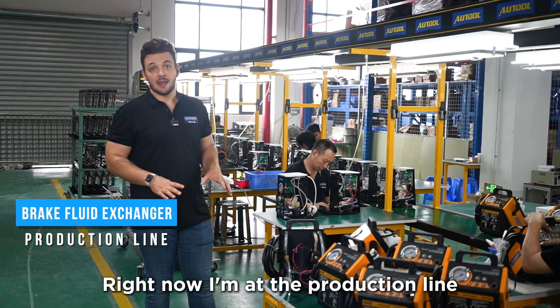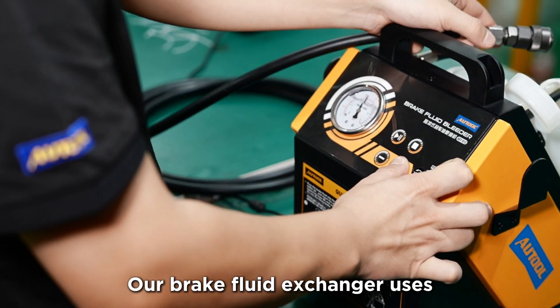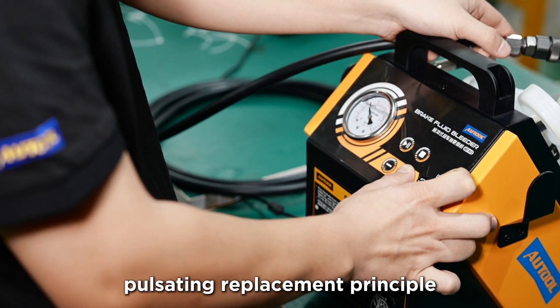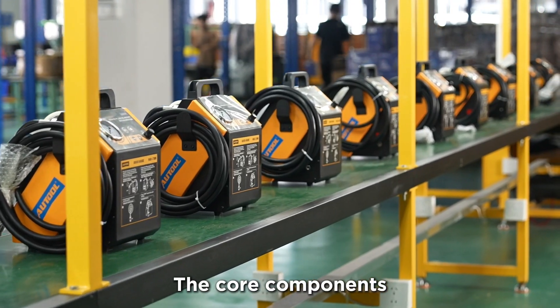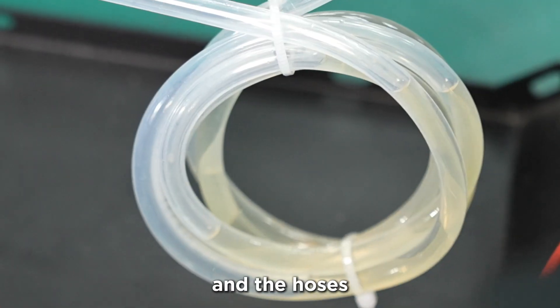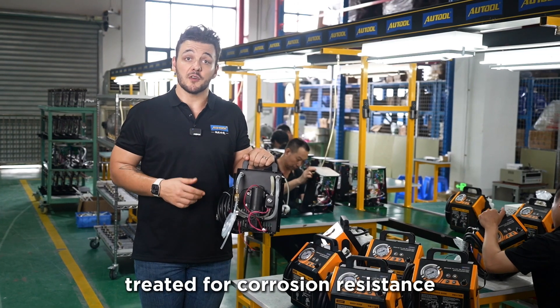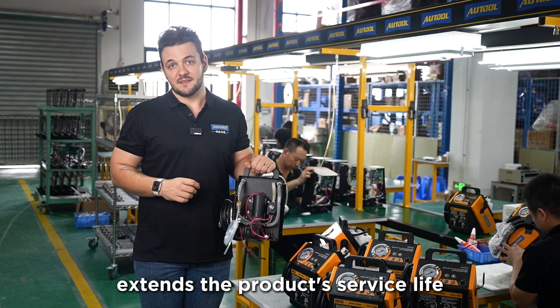I'm now at the production line for Autool's brake fluid exchanger. Our brake fluid exchanger uses a pulsating replacement principle to address the issue of air evacuation from the lines. The core components are made from durable Teflon materials, such as the pump and the hoses, with some parts also being treated for corrosion resistance. This significantly extends the product's lifespan.